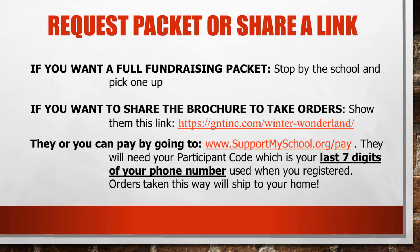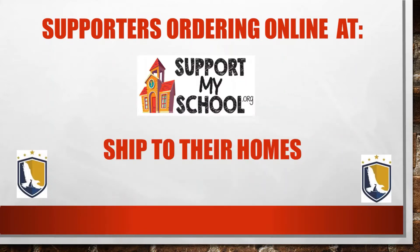When they see an item that they like, they can enter the code number of that item and pay for it with a credit card. That item will be shipped directly to you because when you registered you provided your address. So your close supporters can do it that way.